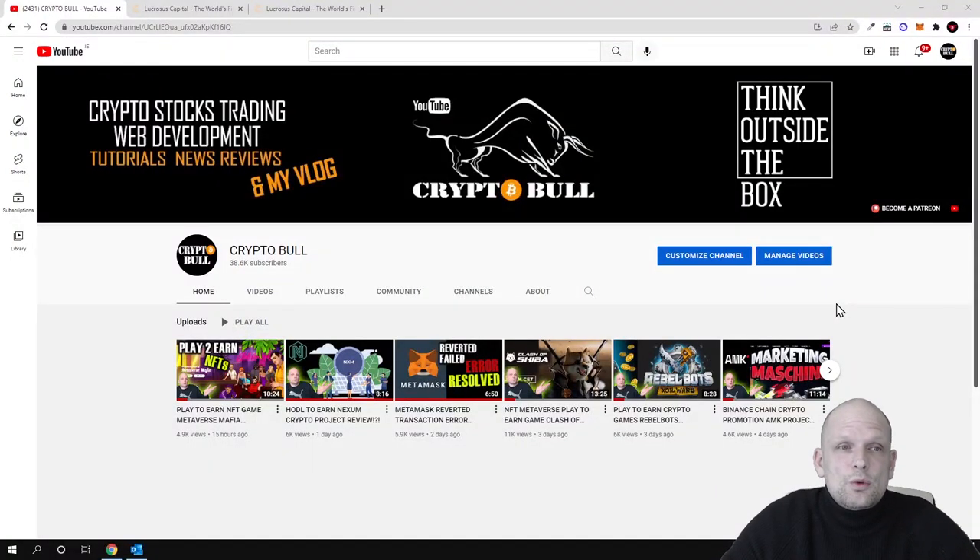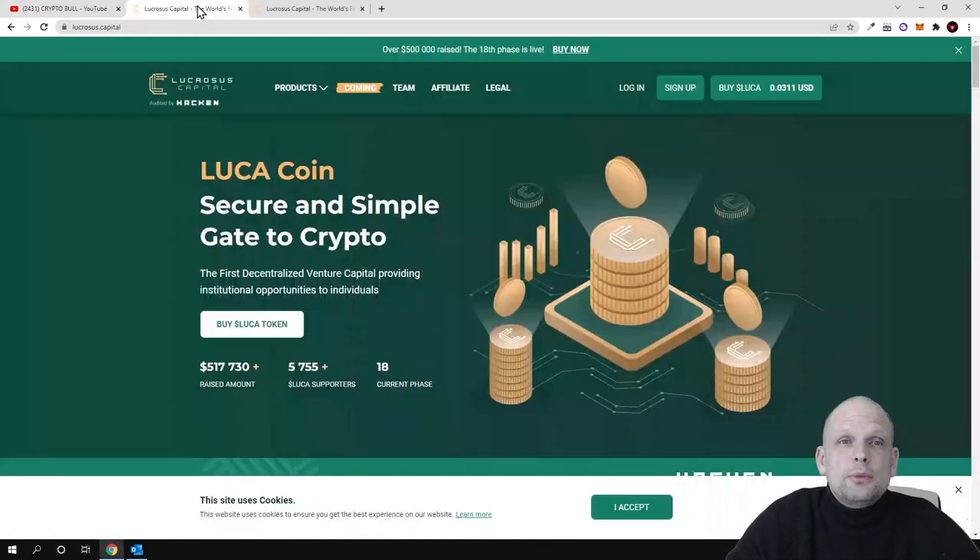Hello guys and welcome to CryptoBull. In this video we are going to review a project which allows anyone investing in this cryptocurrency to invest in absolutely new projects. Another benefit for investors is that you will be able to stake this cryptocurrency. Third benefit is that this crypto is also deflationary — part of the profits made by this company will be dedicated to buy back and burn part of these cryptocurrencies, making the remaining amount more valuable. In this video we are going to talk about Lucrosus Capital.